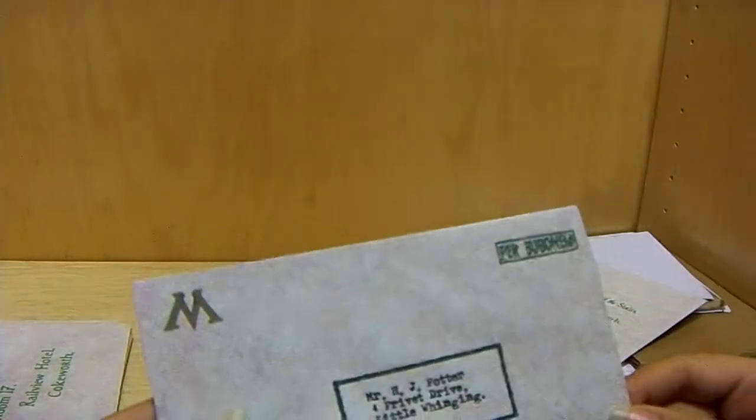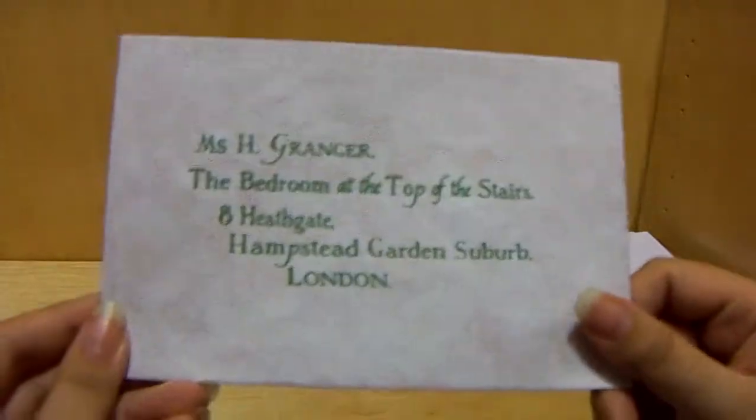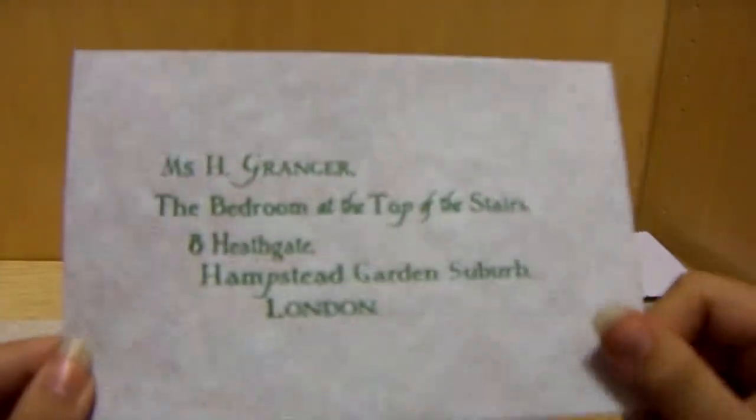Then this one is confidential, from the Ministry of Magic. And to Hermione. So this is really cool.